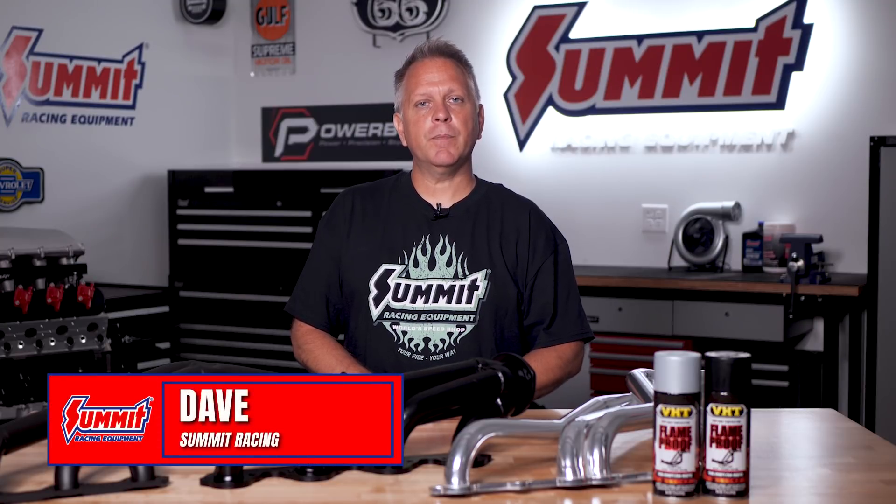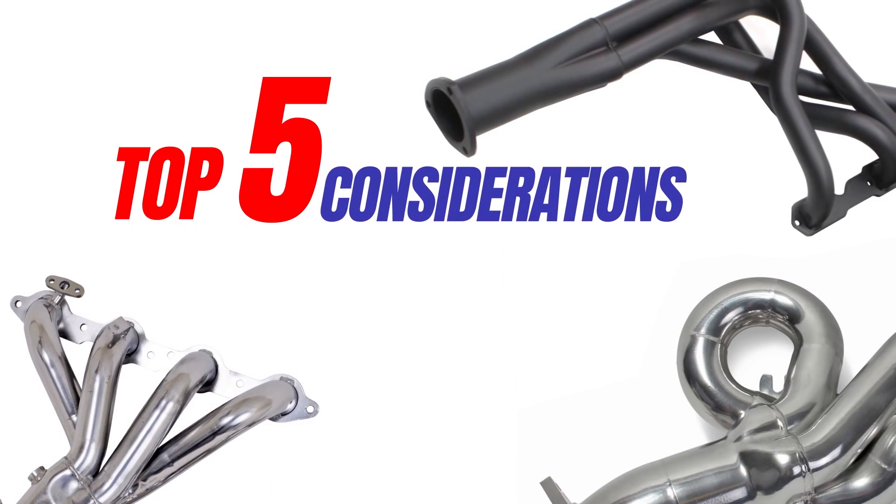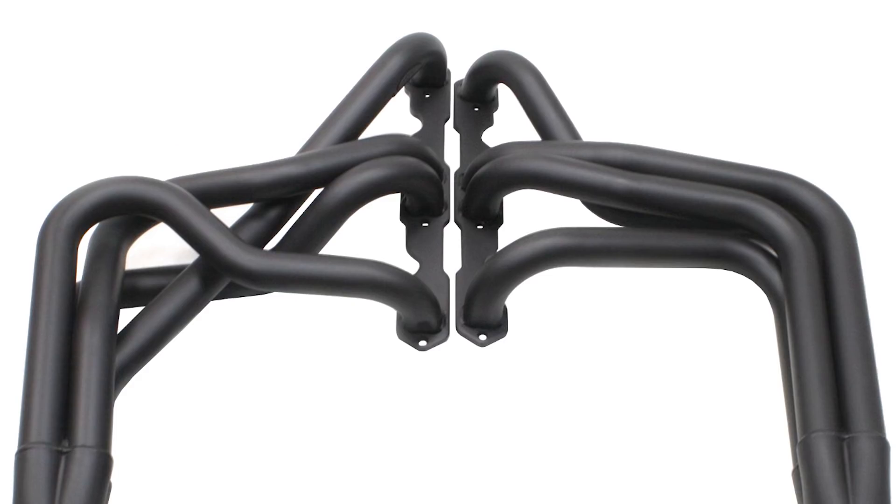The question is, how do you choose the right headers for your vehicle? Dave here from Summit Racing, and in this video we'll cover the top five considerations when choosing aftermarket headers. Before we get into our top five list, it's important to understand the anatomy of exhaust headers.